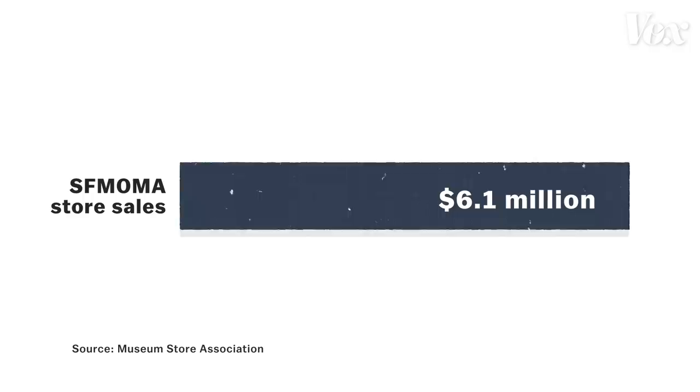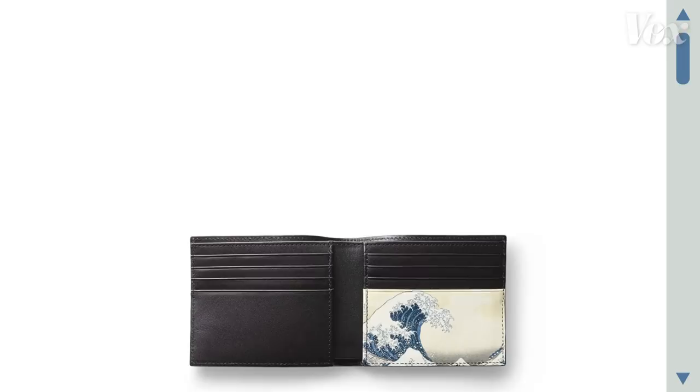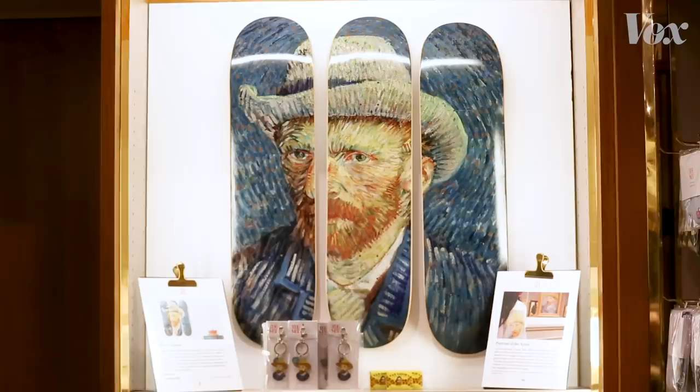According to the Museum Store Association, museums collect 5 to 25 percent of their annual revenue from their stores. The San Francisco Museum of Modern Art netted $6.1 million in store sales for the 2018 fiscal year, roughly 7 percent of its total revenue. When figuring out what to sell, artwork that's already popular helps. "The wallet, the tech accessories, patch, socks — these were all new product types that we hadn't tried before. We wanted to try an artwork that we knew is very recognizable by the customer to see if the actual product itself would be interesting."